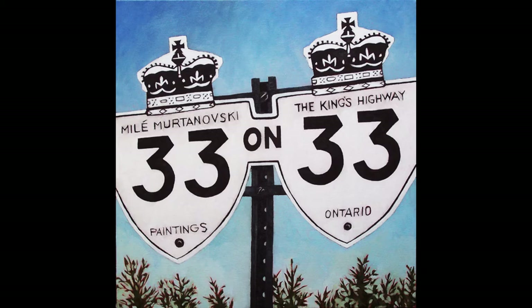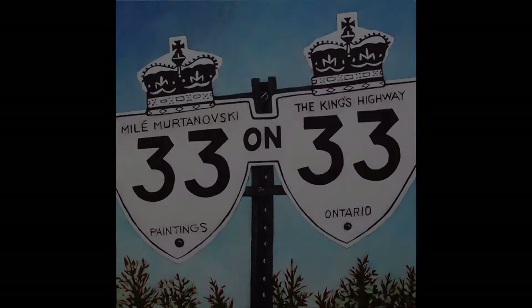In this video I'll be talking about my 33 on 33 plein air painting project from 2013, recounting days 7 through 12.